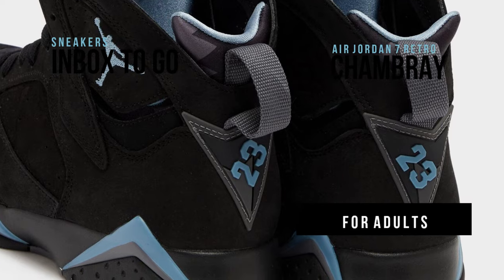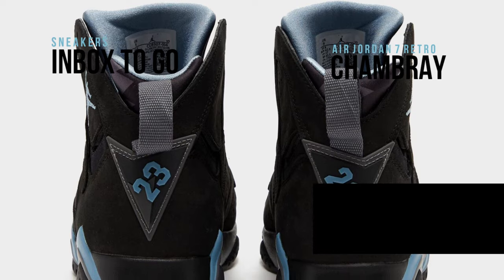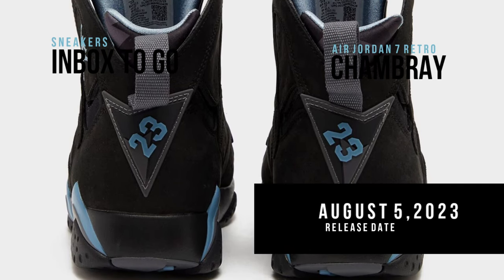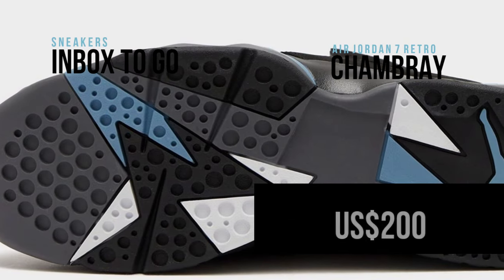The design is completed by the addition of light graphite to the tongues and midsoles. Men's sizes of the shoe will be offered. The Air Jordan 7 Chambray will go on sale at a few Jordan Brand locations and on Nike.com on August 5th, with a suggested retail price of $200 US dollars.